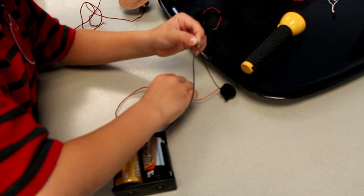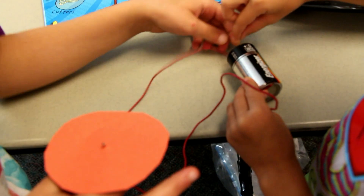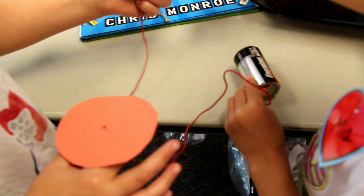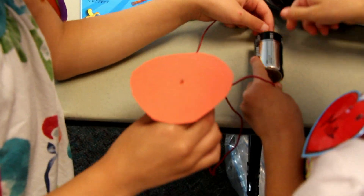Do you hear it? Let's see if we can get your light bulbs to light up. Touch this. You hear it? Can we go ahead on the board? There you go. You have to connect to the mega, to the black and the black.